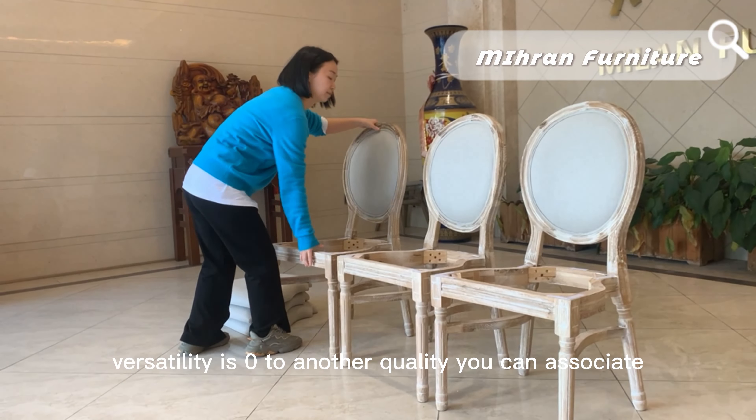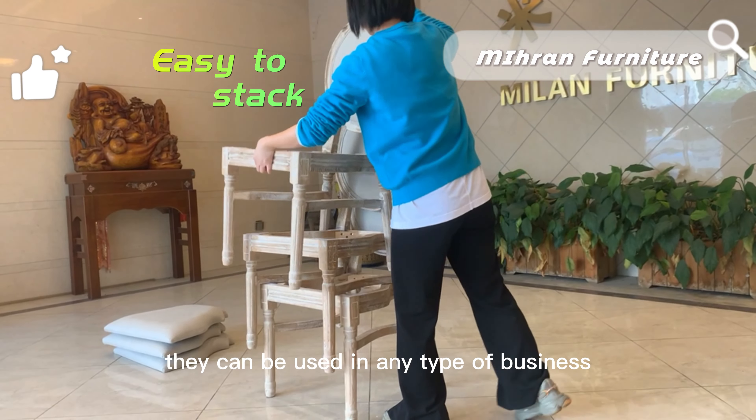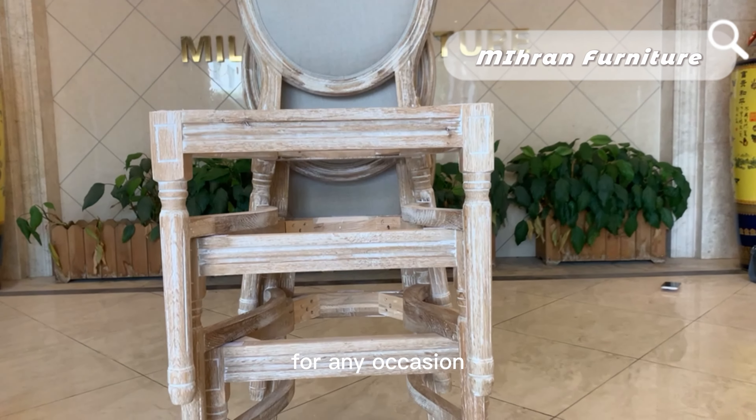Versatility is another quality you can associate with this type of chair. They can be used in any type of business, for any occasion, and they also provide efficiency to any business.